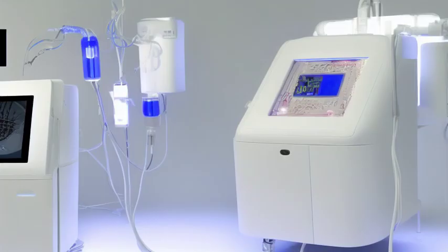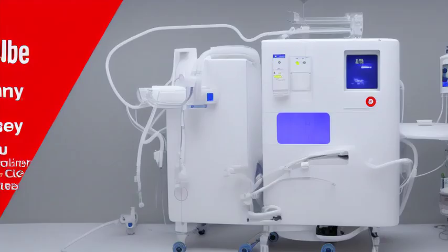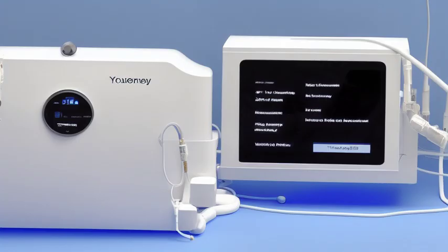The early dialysis machine was a simple wooden drum filled with cellophane tubing and a solution to filter the blood. This breakthrough invention allowed the blood to flow through the tubes while being cleansed of toxins, mimicking the natural function of the kidneys.